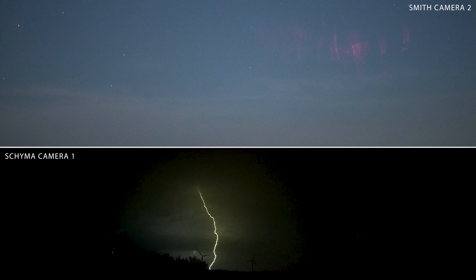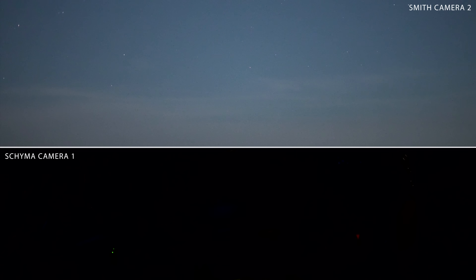Notice in this match how the sprite isn't initiated until the lightning connects to the ground.